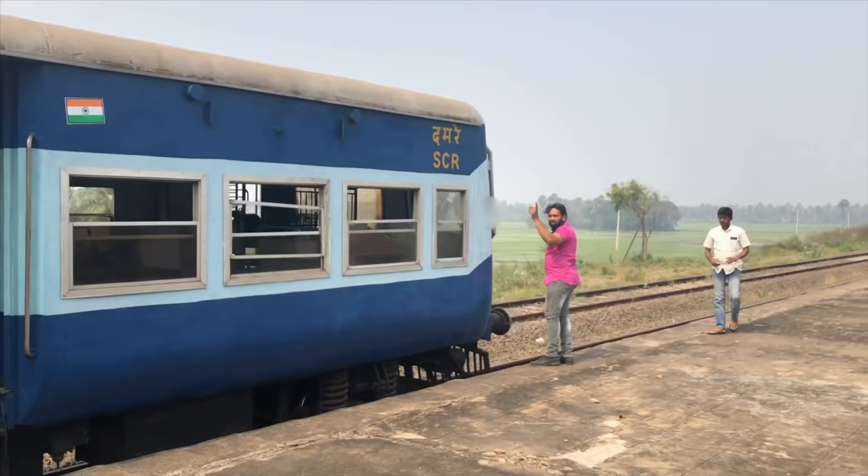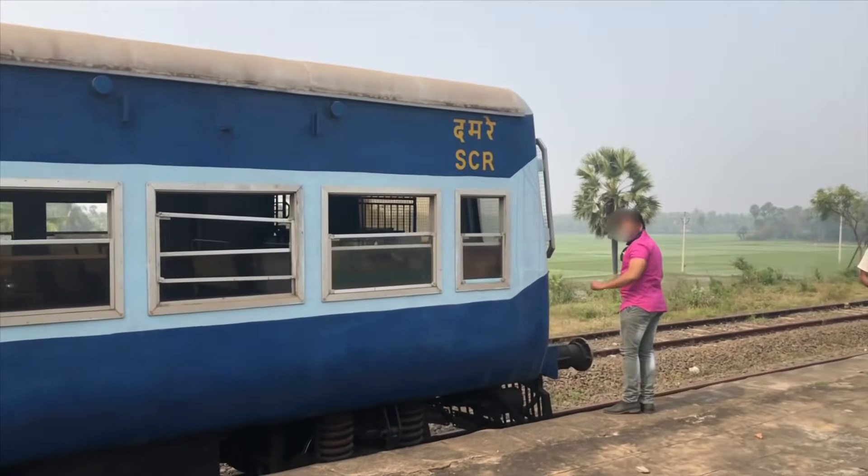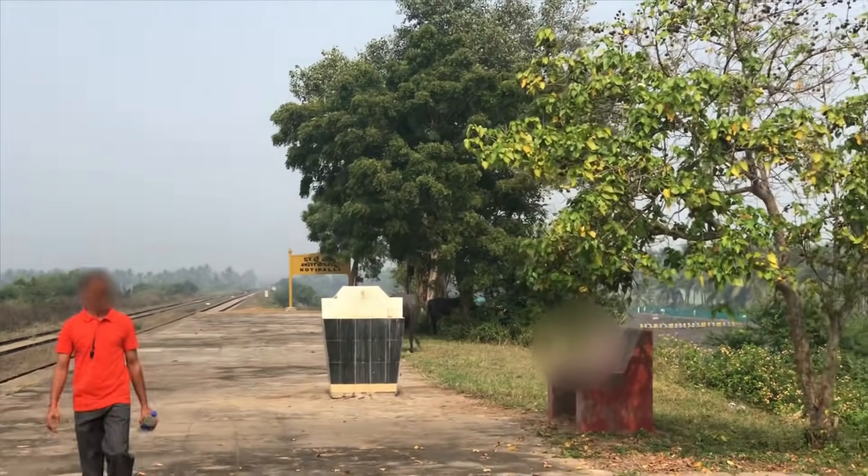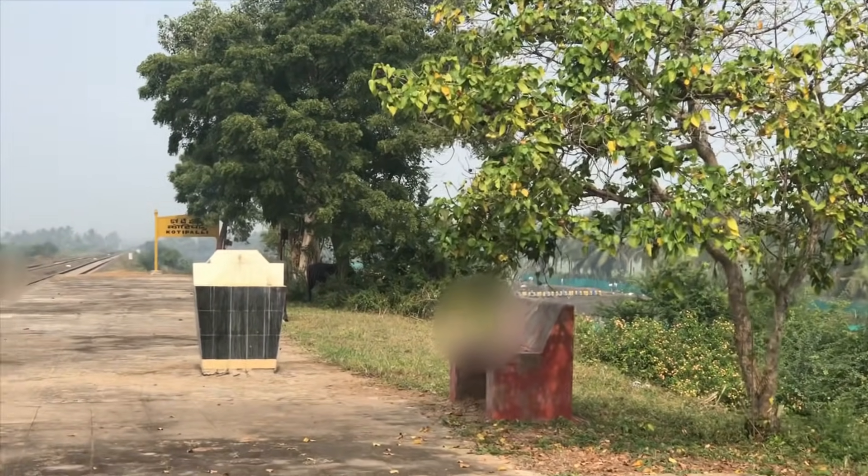This is the Kotipalli Railway Line. In 2019, this was the British Railway Line. But after that, in the second time, there are 23 years.